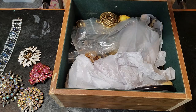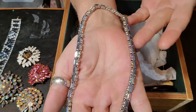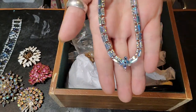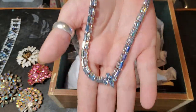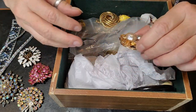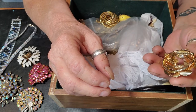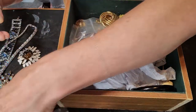This one has AB stones and little baguettes, and it's got a slight point at the end — really beautiful. And then this lovely here — I don't think it's signed, but very pretty, love it.